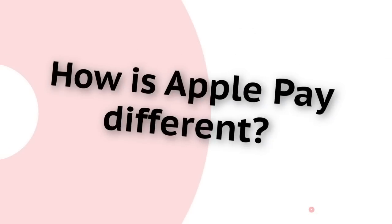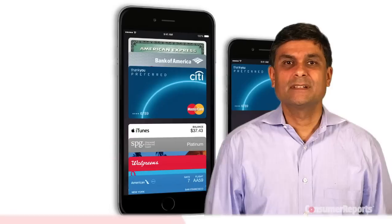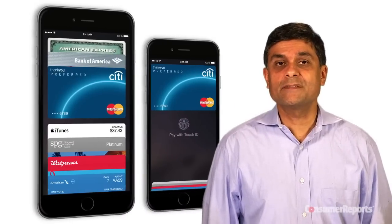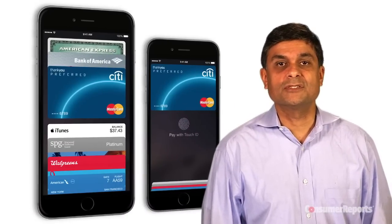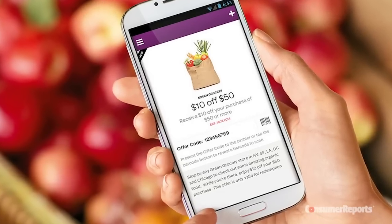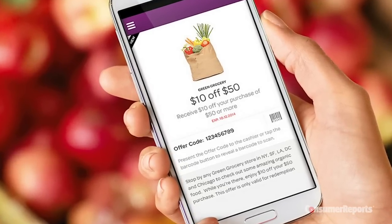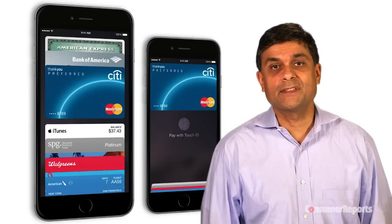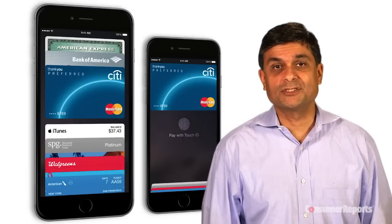There are other mobile wallets out there, so how is Apple Pay different? In some ways, it's not. It uses the same near-field communication, or NFC, technology that's used in two well-known mobile wallets, Google Wallet and SoftCard, which store your encrypted credit card number and info either on a server or on the phone. One big difference between Apple and the others: Apple says it doesn't store your account information anywhere.